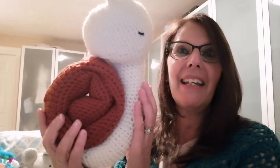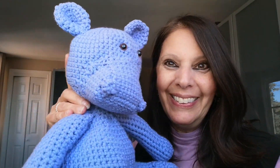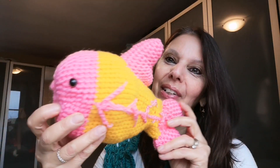You ready? Here is Sammy the snail. I did Henrietta the hippo, I did Nina the nightingale. Look at this little guy — his name is Oswalt the owl.